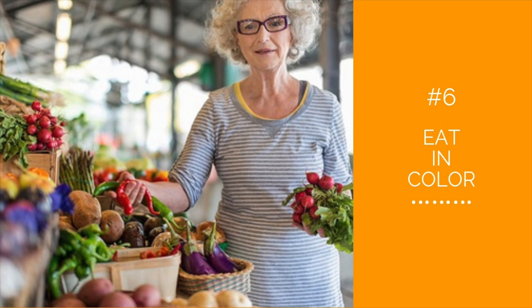Number six: eat in color. Try vegetables in various colors — red, yellow, orange, purple, green. Each color has different nutrients that your body needs.